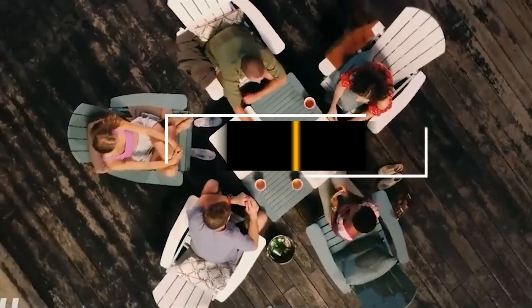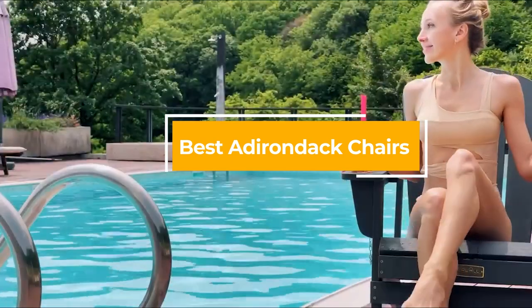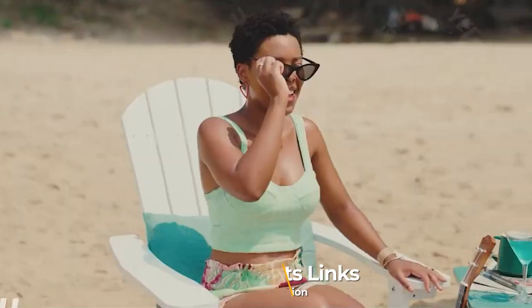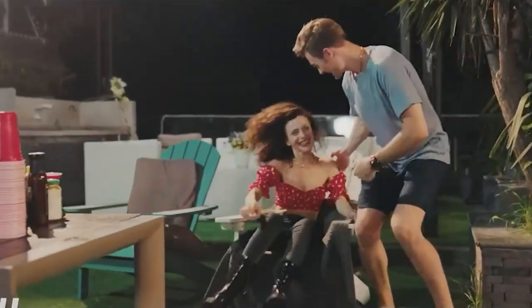Hello guys, in today's video we're going to check out the best iron deck chairs this year. I made this list based on my personal opinion, and I've tried to list them based on their price, quality, durability, and many more. To find out more information about these iron deck chairs, you can check out the description below. Watch the video till the end and then decide to buy.